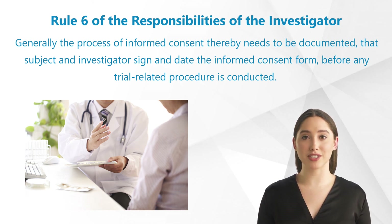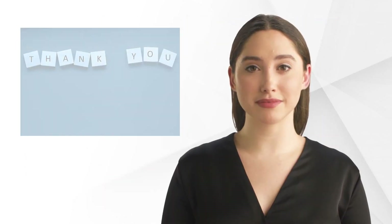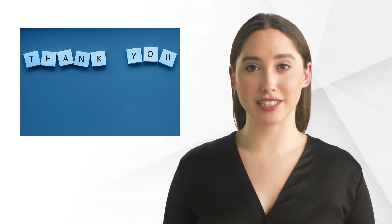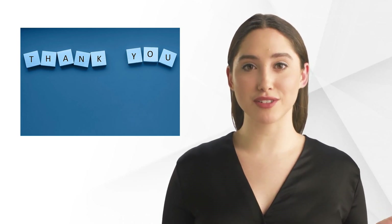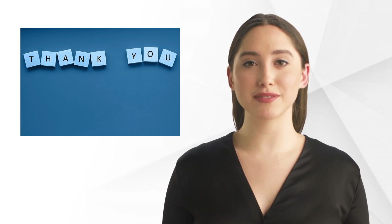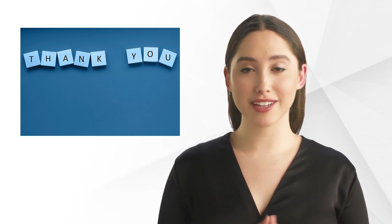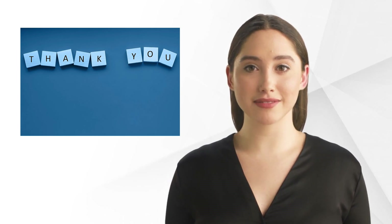If you want to learn more about the informed consent, please watch our video on that topic. So much about Rule 6 for investigators. We will look into each of the other rules in future videos, so stay tuned. We hope that we could give you some interesting information and look forward to seeing you next time. Goodbye.